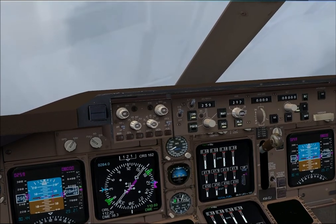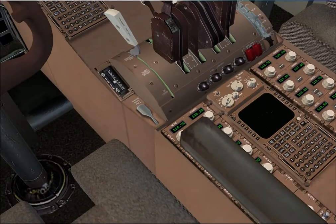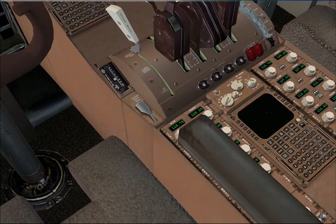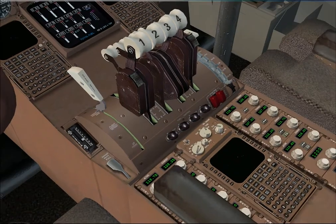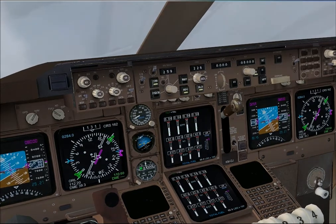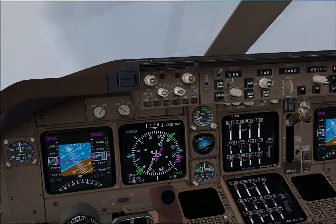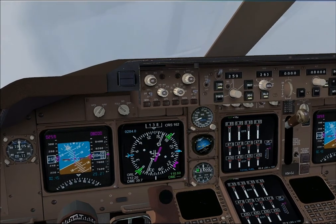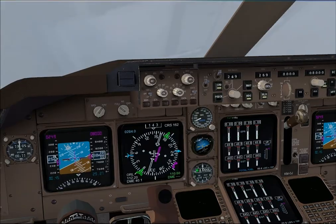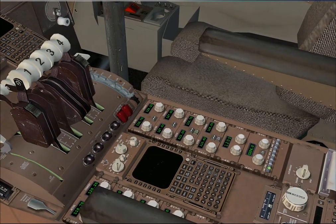Alright, I'm just going to identify the Orlando VOR on NAV1. Speed back to 250 and there's the IDENT for the Orlando VOR. Ok, it's slowing to 250.